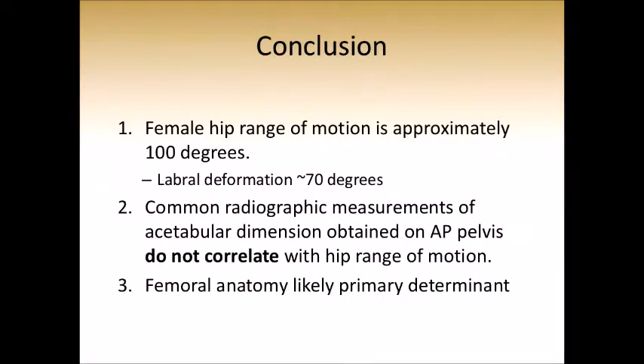In conclusion, female hip range of motion is much less than previously published — approximately 100 degrees, with labral deformation occurring at approximately 70 degrees. Common radiographic measurements of acetabular dimensions do not appear to correlate with or help determine clinically observed range of motion. Femoral anatomy is likely the primary determinant of hip range of motion in general. Thank you very much.